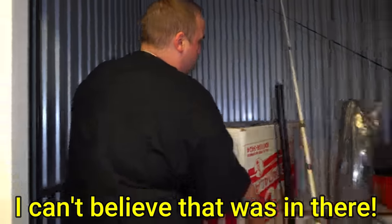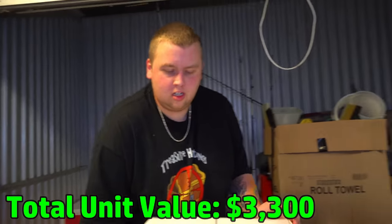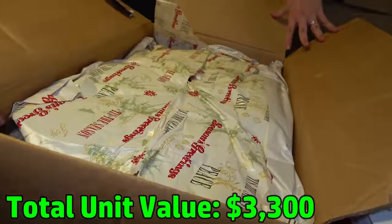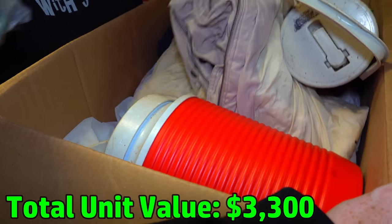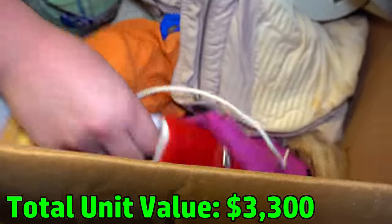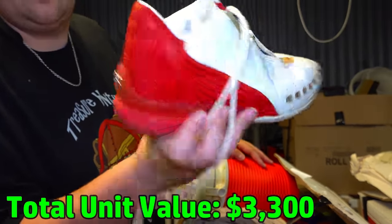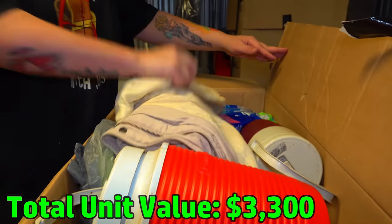Hey, if you made it this far in the video, go down to the comments and leave a comment saying 'I can't believe that was in there.' It's my favorite thing to see who watches all the way through — we know who the real fans are. Let's see what's in this next box. It's got a good weight to it. I see like a Gatorade-type water cooler. What kind of shoe is that — a Reebok? They might be vintage Reebok. Reebok doesn't have nothing on Jordan, but it is what it is.